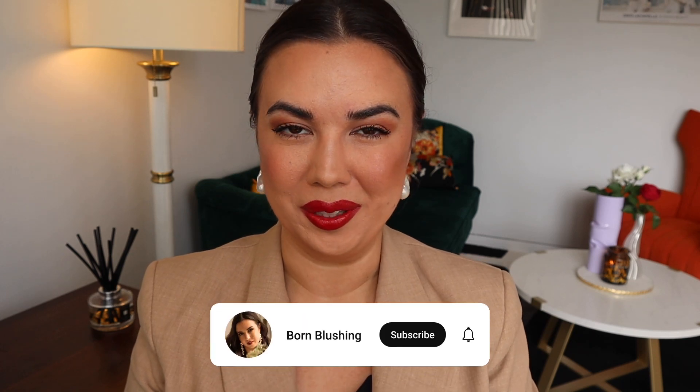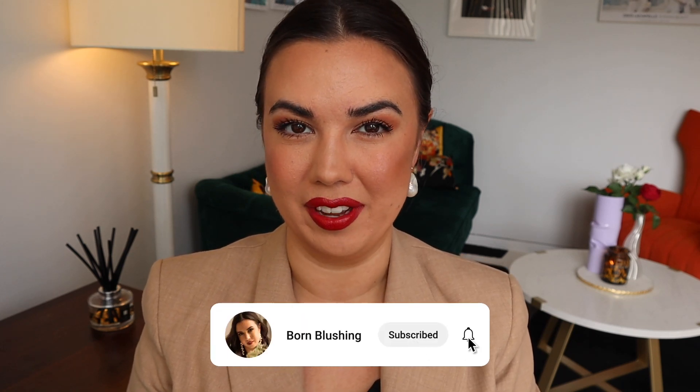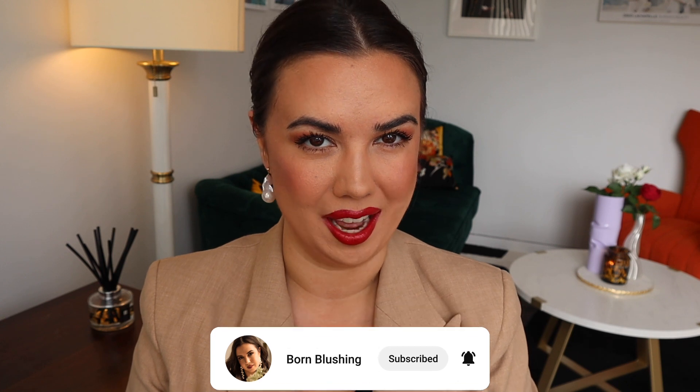Hello everybody, today we are going through my top five favorite red lipsticks of all time. I posted a video about my favorite red lipsticks around six months ago, so I figured it was time for an update. I'm going to walk you through my favorite colors and favorite formulas, so let's get into it.